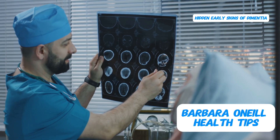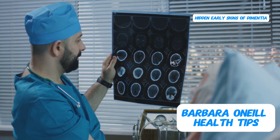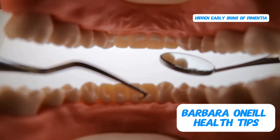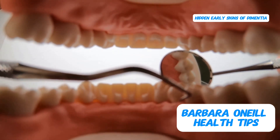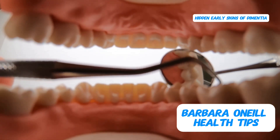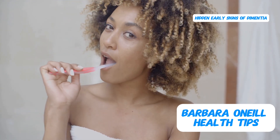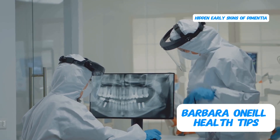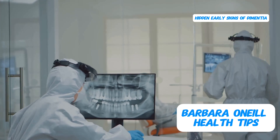Here's another fascinating piece of the puzzle: the brains of Alzheimer's patients often contain high levels of a specific type of bacteria that typically resides in your mouth. This pathogen is found in dental plaque, and if you have a dental infection or gum disease — periodontal disease — this bacteria can leak into your bloodstream and potentially make its way to the brain. This highlights the importance of maintaining good oral hygiene and addressing any dental issues promptly. Interestingly, dental bacteria have also been found in the plaque that accumulates in our arteries, suggesting a link between oral health and cardiovascular health as well.